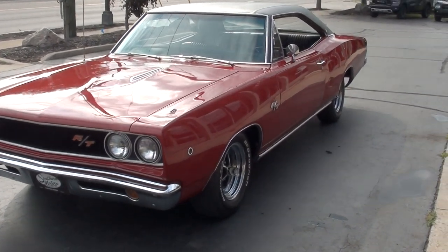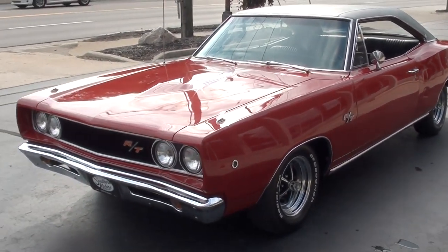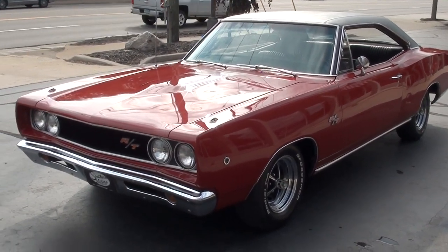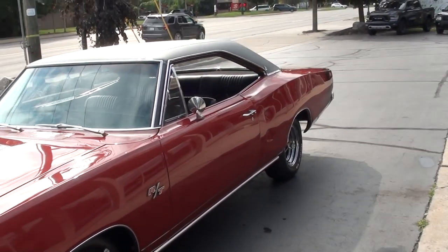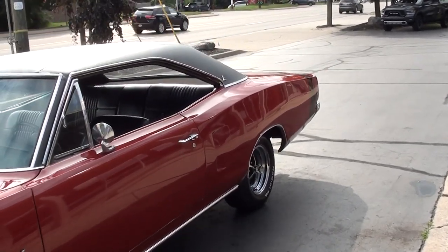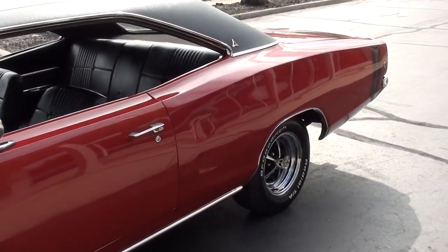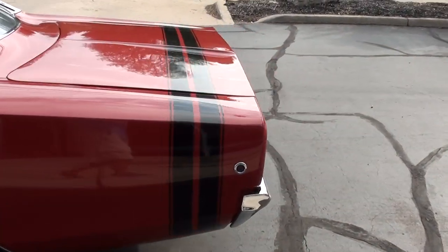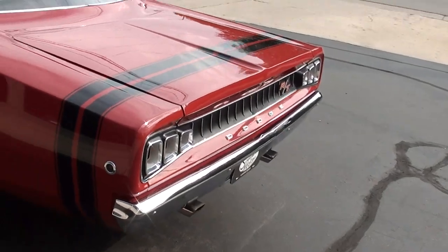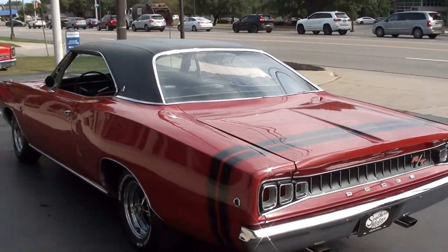I actually bought this car from an older gentleman with a huge car collection. This is the first car he's sold in about 40 years. He just got a room problem — too many cars and not enough room. He started to get into cab overs, so he's buying some of those and selling off a few muscle cars.